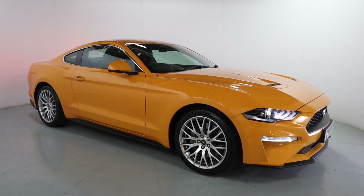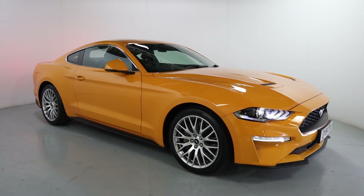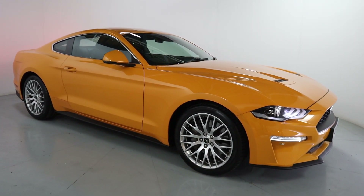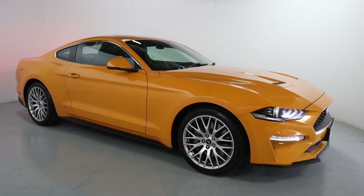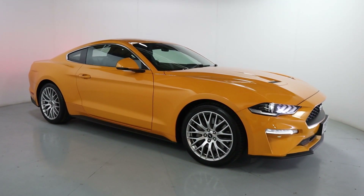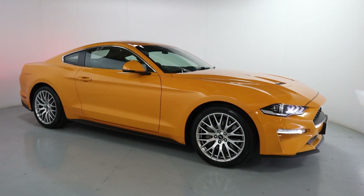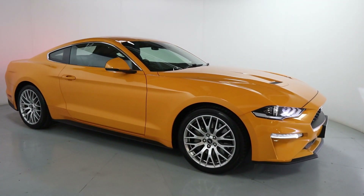Welcome to LMC. Today we're taking a look at this incredible Ford Mustang EcoBoost. It's in the orange Fiori paintwork with a 2.3 litre petrol EcoBoost engine with an automatic gearbox. That's on a very low mileage of 7,320 and featuring full service history. It also features a custom pack from the factory as well.